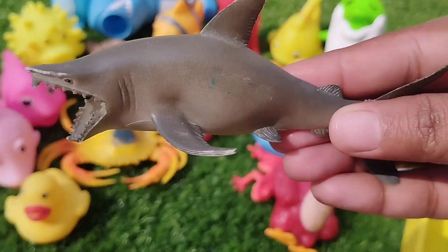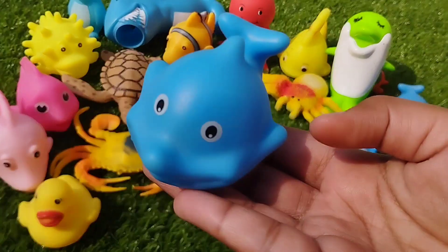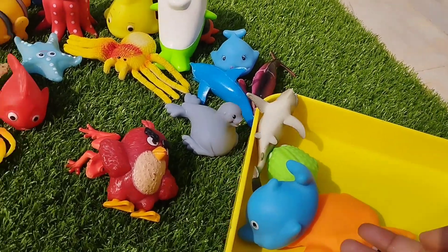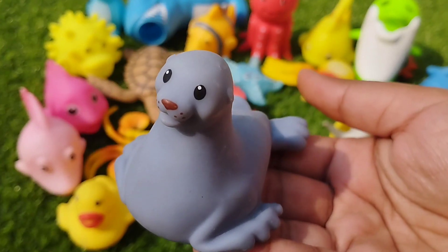The next one is a shark. This is a whale. The next sea animal is a seal. This is a seal.